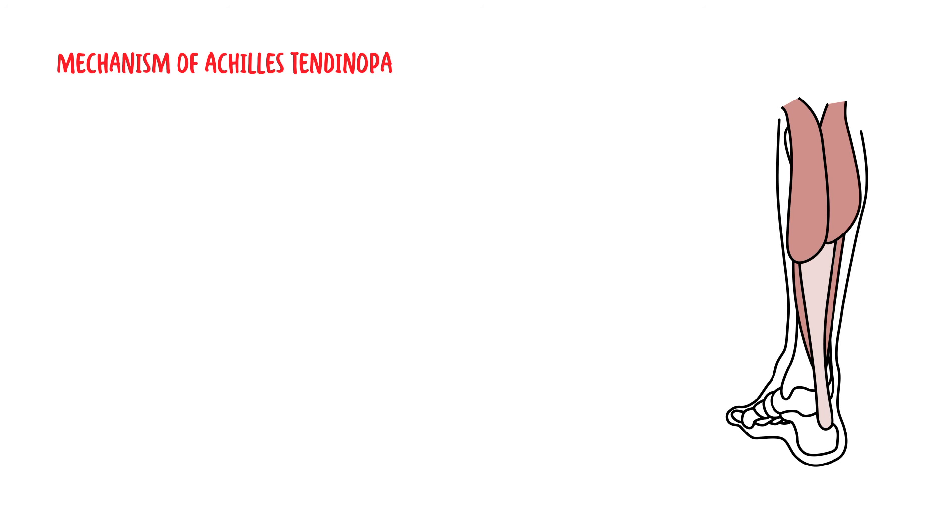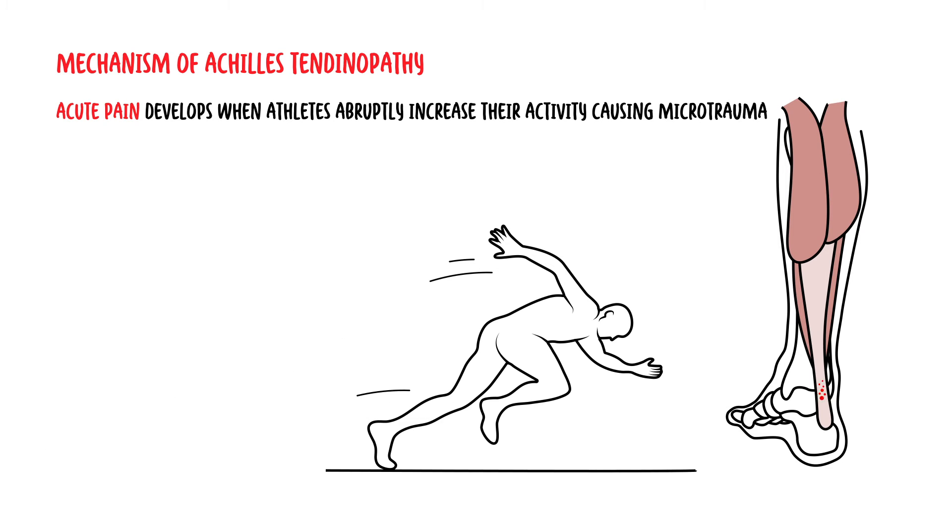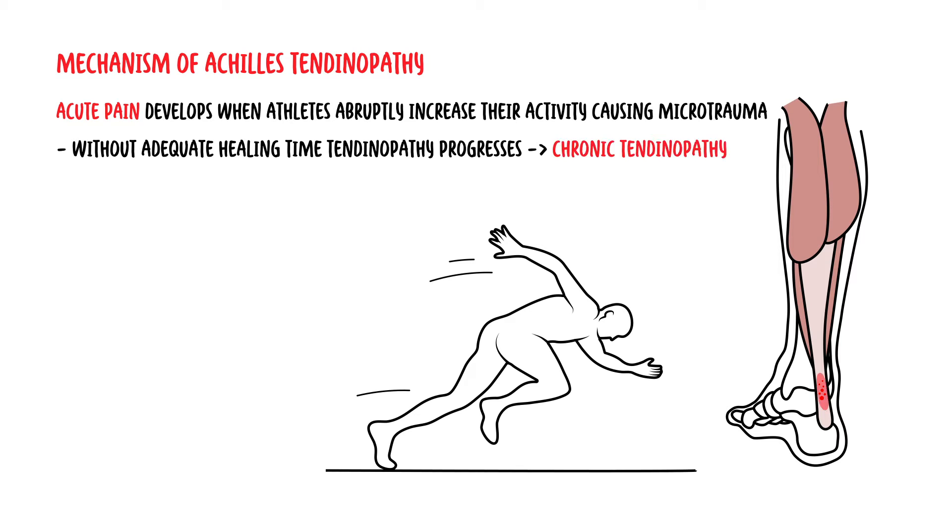Mechanism of Achilles Tendinopathy or Tendinitis: Acute Achilles tendon pain generally develops when athletes abruptly increase their activity, causing microtrauma to the tendon itself. Without adequate healing time, tendinopathy progresses with recurrent microtrauma and degeneration of the Achilles tendon, at which stage the tendinopathy is chronic.